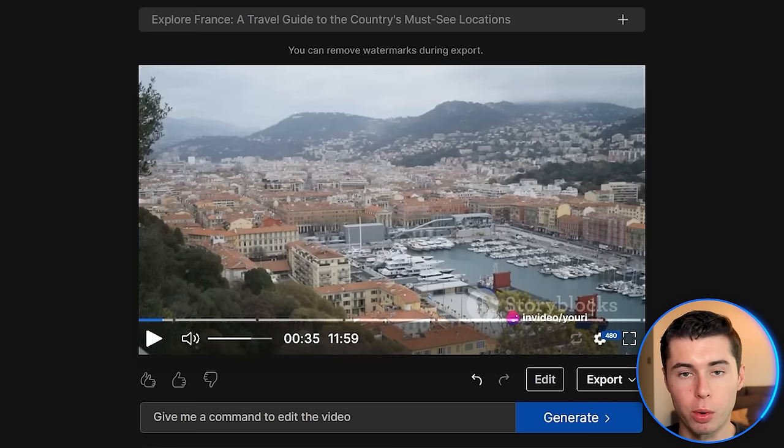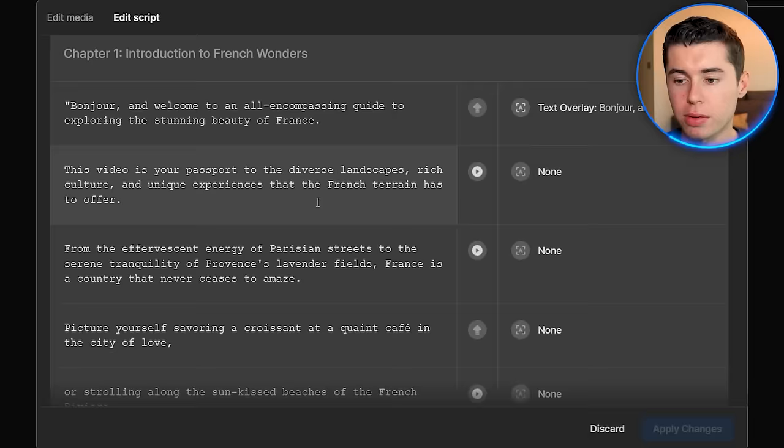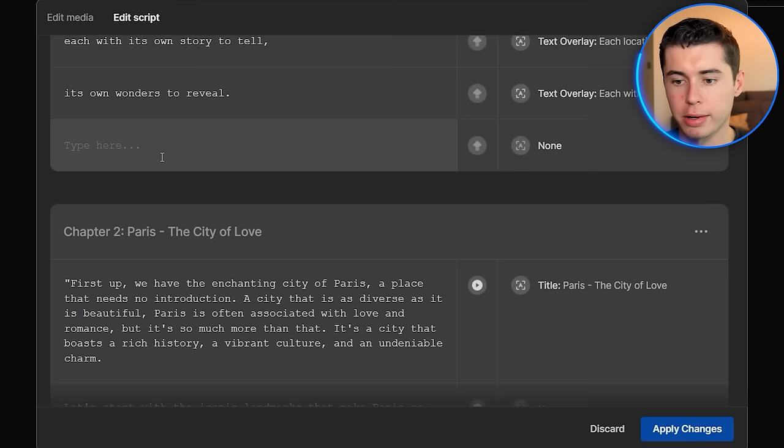Additionally, you can also edit the script, which is one of the content layers that makes up the success. Go to edit, then edit script, and you can add or remove whatever you want. For example, if I don't like something, I can simply select it and click backspace to remove it. Additionally, I can insert my own words — if I want to say 'let's get this French party started,' I can simply type that in and it will be added into the video.